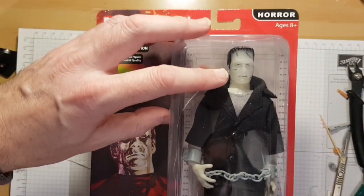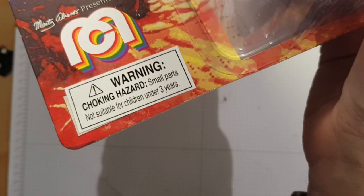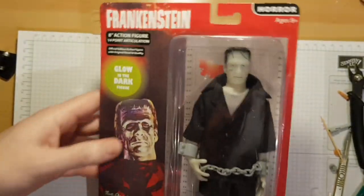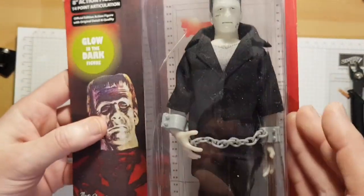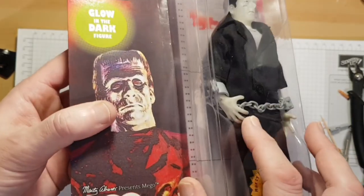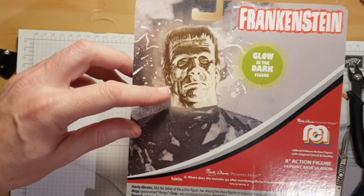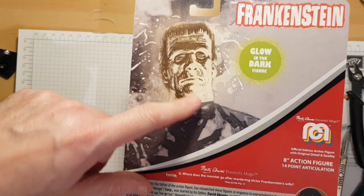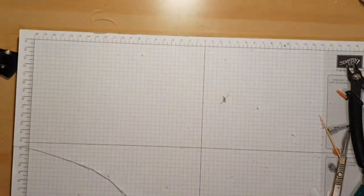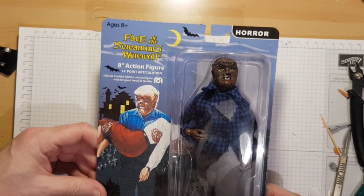The next one was the Frankenstein monster — they call him Frankenstein, so who am I to argue. This one's a glow-in-the-dark figure. I tried charging it on the light but it didn't really glow. It's got a very translucent head, really nice clothing, you get some chains, and unusual hands — not typical Mego hands. This one's number 4497. Not the greatest artwork but it was the only glow-in-the-dark one I could see.